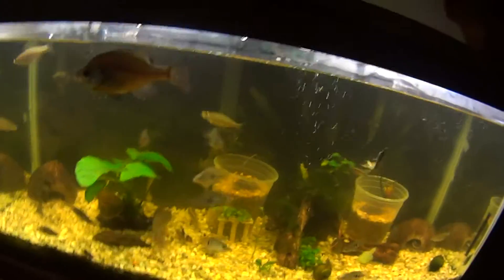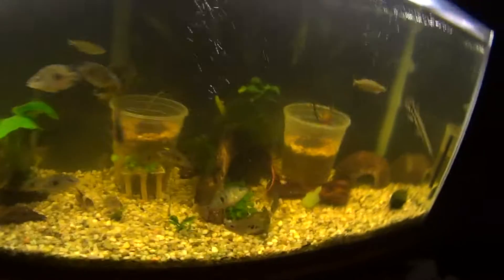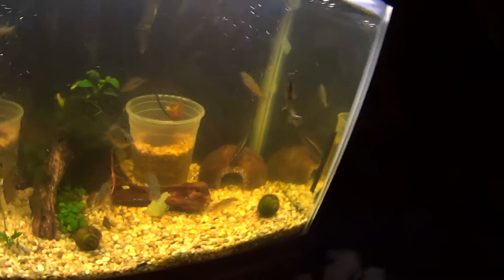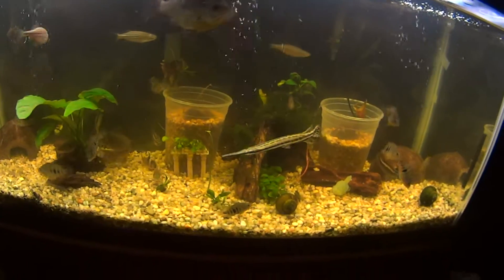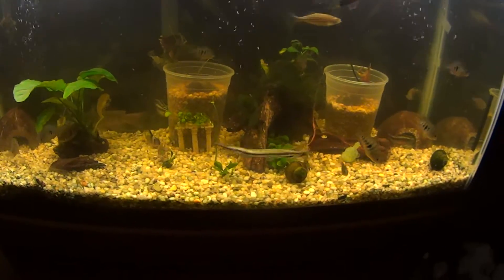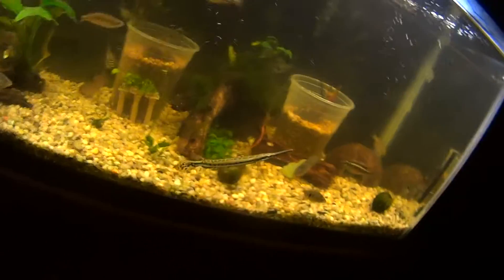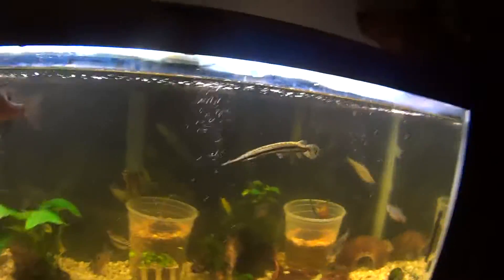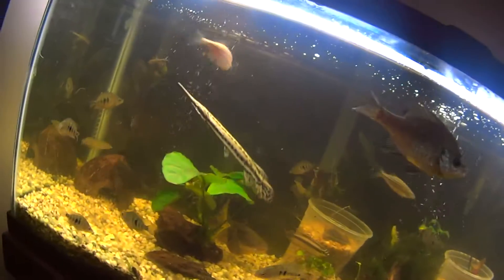Hey guys, Leon here. I just wanted to do a video on my 30-gallon but more importantly on my spotted gar. I'm not exactly sure what type of spotted gar he is. I got him at a store in Connecticut called Aquatic Wildlife. They sold it to me and called it a spatula gar, but I'm almost 100% sure this guy's a spotted gar.